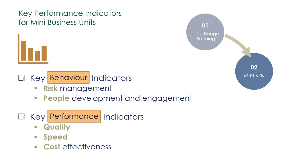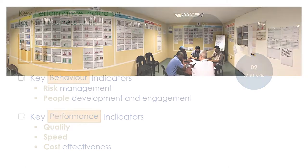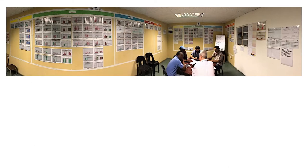For example, for quality: the first time pass rate. For speed: production plan achievement or delivery on time and in full. And for cost effectiveness: the waste percentage. Heads of department identify with their teams or mini business units how they're going to measure behavior and performance in a relevant way.